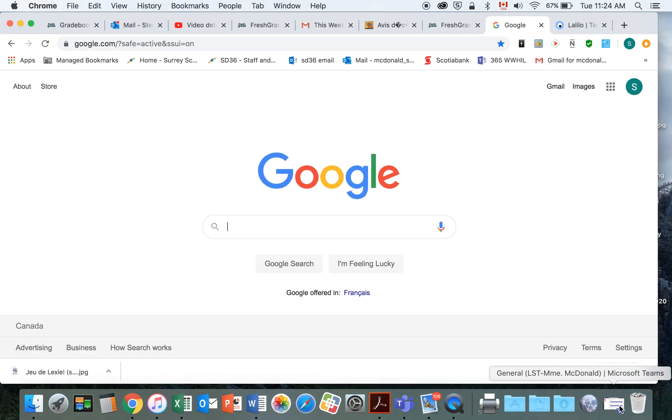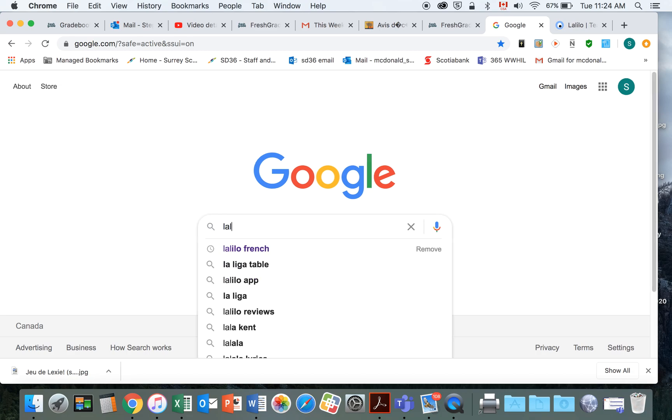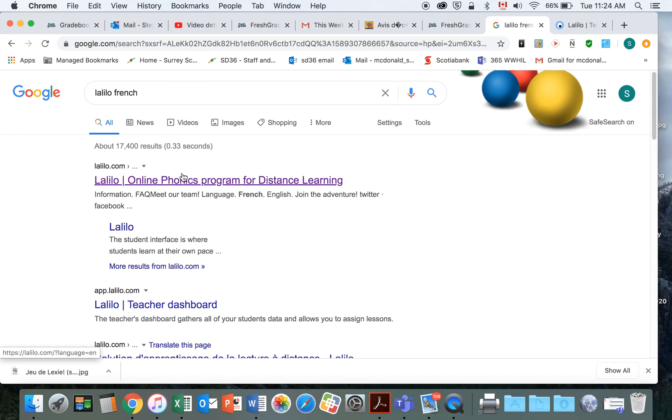Today we're going to learn how to access a new resource called La Lilo. You can type La Lilo into your search engine, search La Lilo French, and then click onto the link.